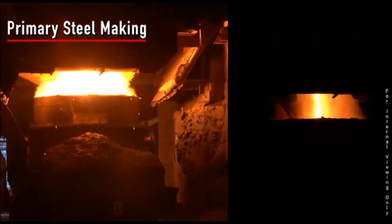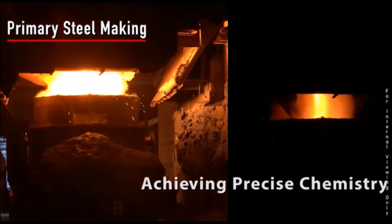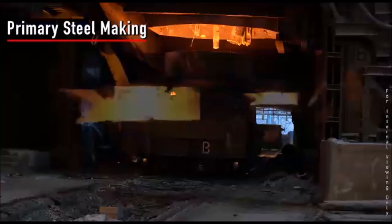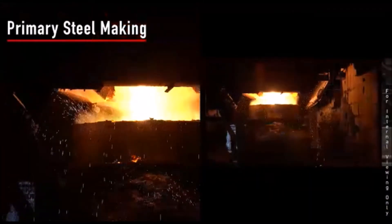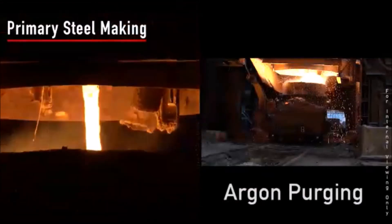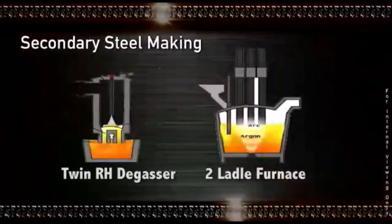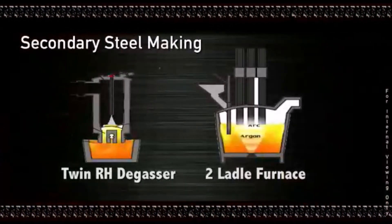Liquid steel is tapped into the steel ladle and ferro alloys are added to maintain the grade of steel. At the online purging station, steel is homogenized through argon. The process of secondary steel making is all about customization and value addition.